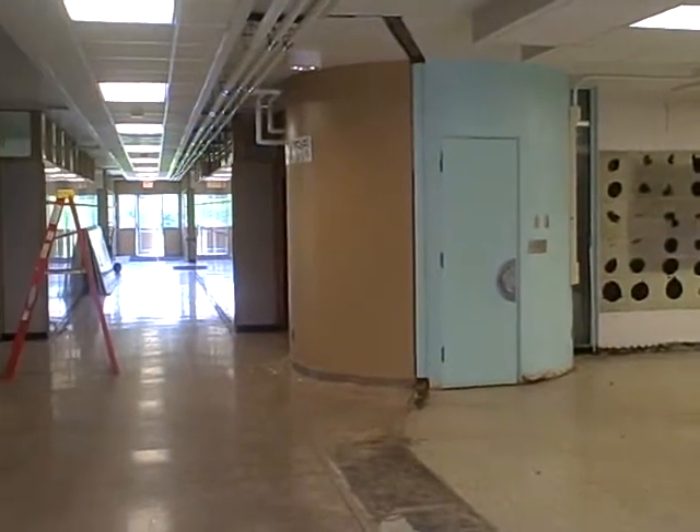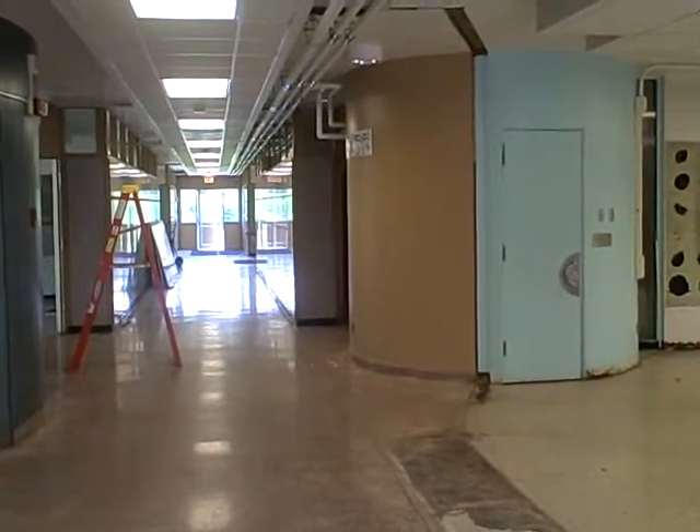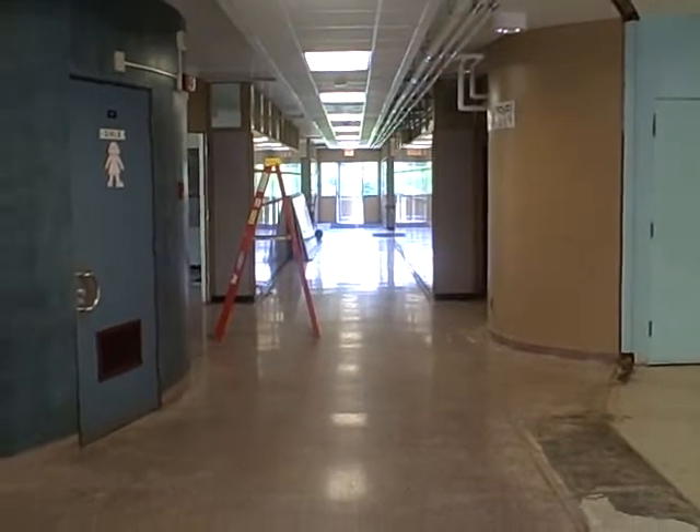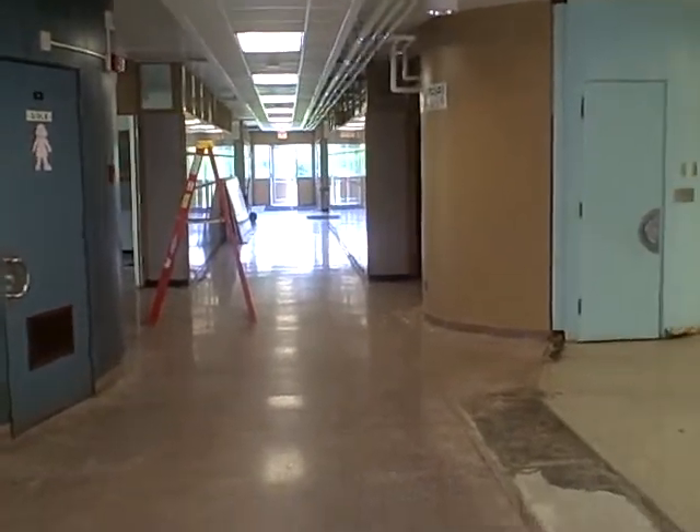And on down the hallway, the rooms are all torn out as far as Ms. Kilgis' room. And that's today, Wednesday. We'll be right back.